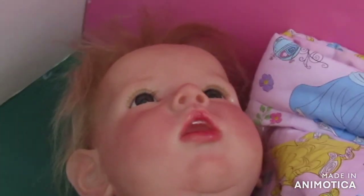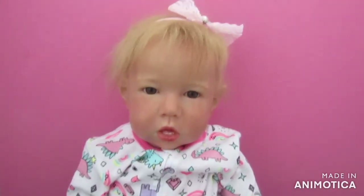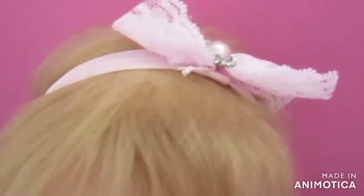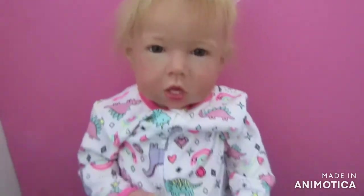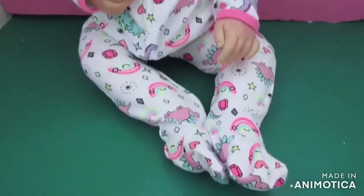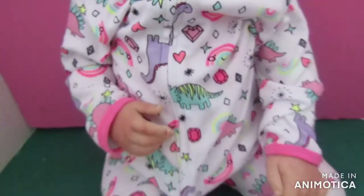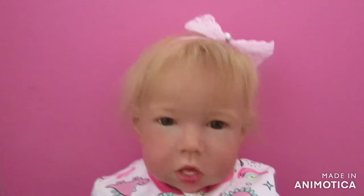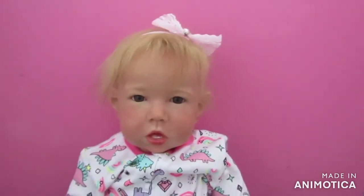And without further ado, there she is! It is a Liam by Bonnie Brown — I'll just get her out properly. Here she is! She is a Liam by Bonnie Brown. It's a cute little bow, and she is wearing a little onesie that has like dinosaurs and jewels and rainbows — it's got it all going on! And this little princess, her name is Willow Emma.